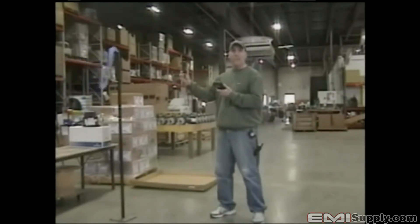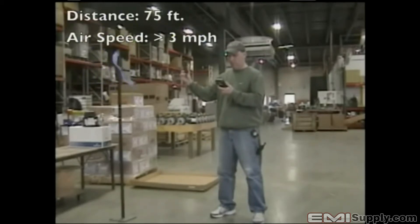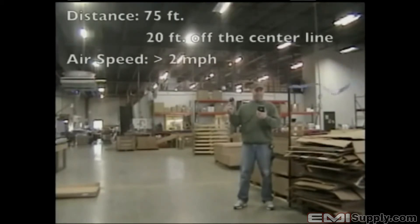Now standing 75 feet away from the Big Dog fan, Brian can still feel the breeze and the air speed velocity is still over 300 feet per minute, which translates to over 3 miles per hour. Moving 20 feet off the center line while remaining 75 feet from the fan, Brian is still reading nearly 200 feet per minute — still over 2 miles per hour.